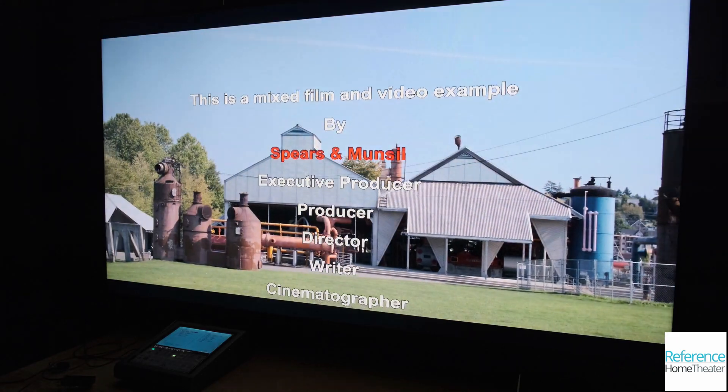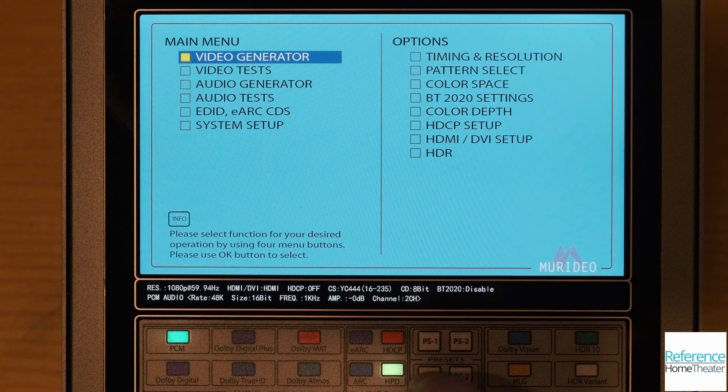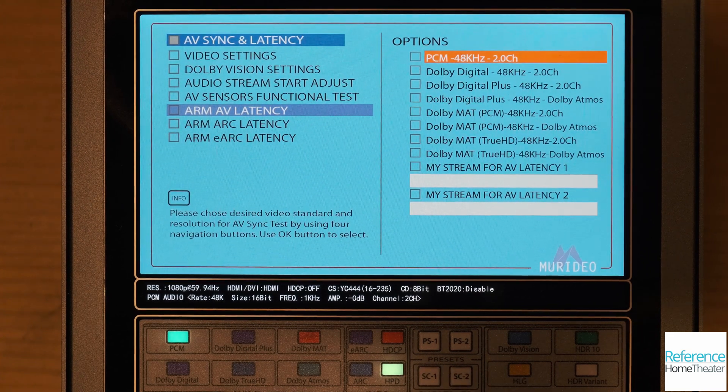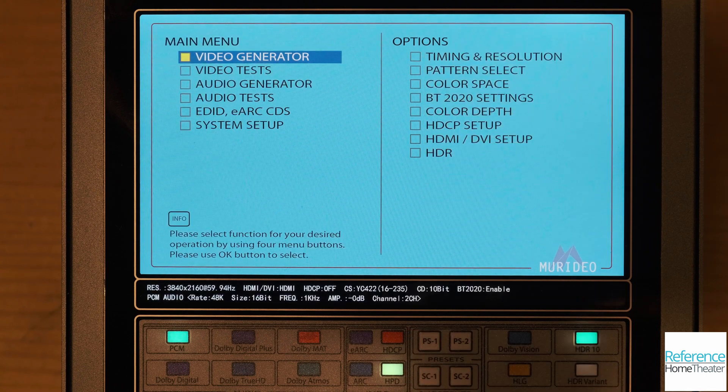Four buttons on the 7G allow quick access to two image presets and two test screens. Here I've programmed shortcuts that take me directly to the input lag test and to my favorite test patterns. My image presets have been set up for Ultra HD with 10-bit color and HDR10 enabled for testing HDR, and 1080p with those features disabled for testing SDR.